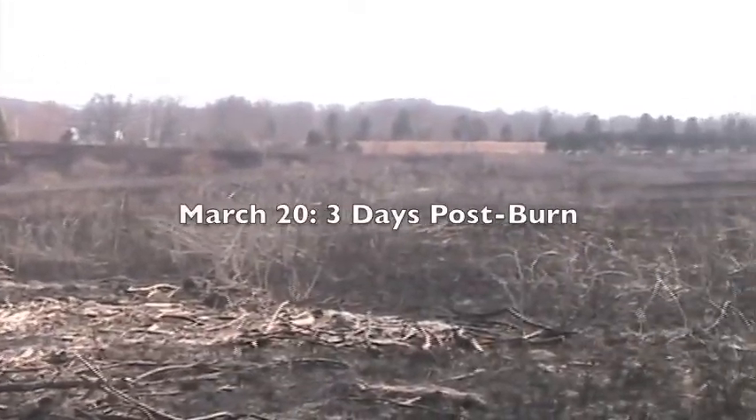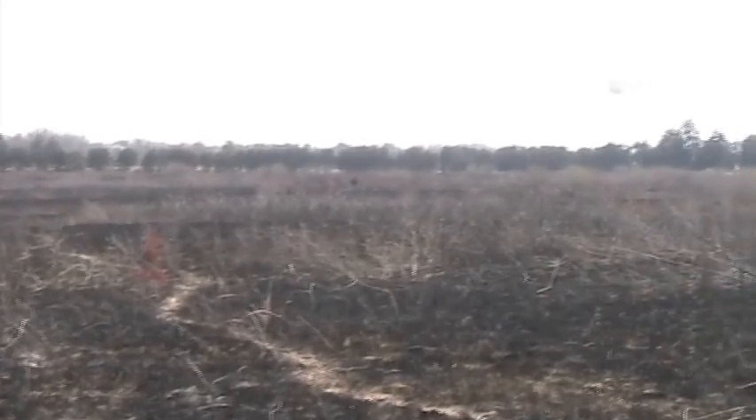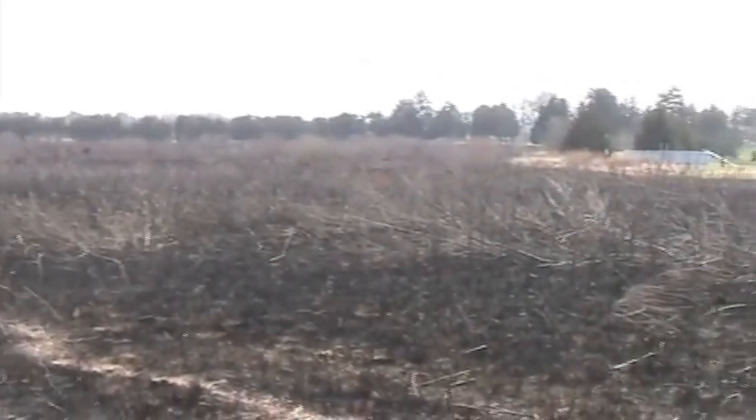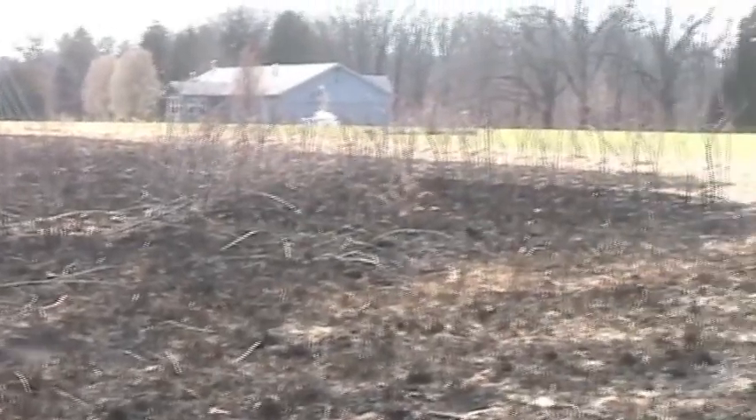This is March 20th. It's only about three days after this was burned. There hasn't been a real good rain since then. We still have a lot of underlying thatch up in this end.